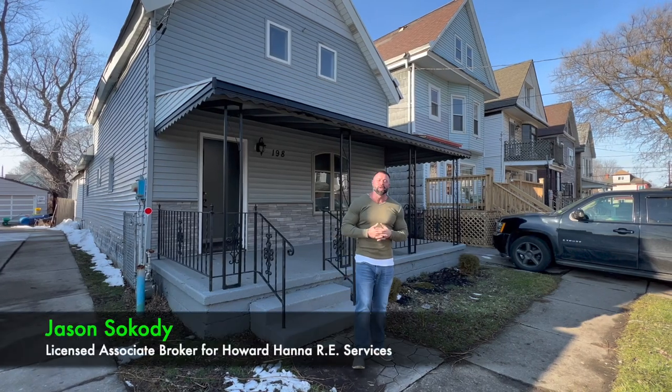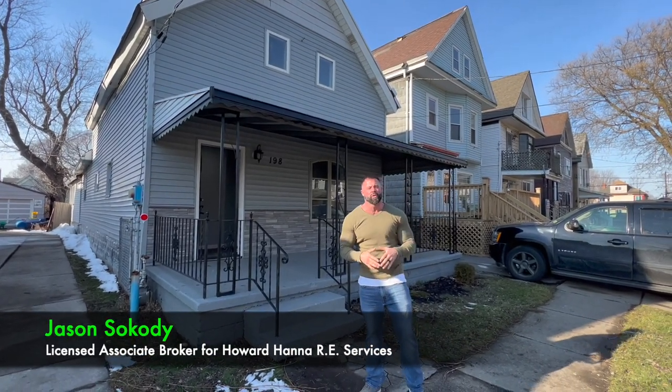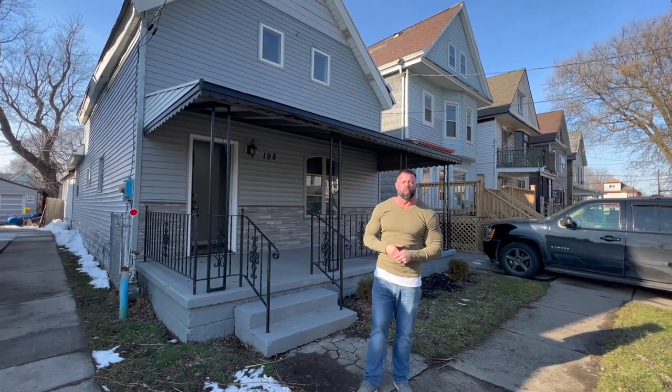Hey, what's happening? Buffalo, Jason Cody, the Cody Sales Team, Associate Broker with Hanna Real Estate Services. I'm proud to offer you yet another beautiful home. Right behind me, 198 Babcock, 14210.